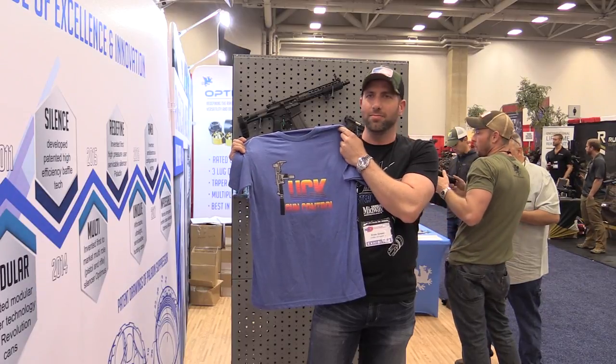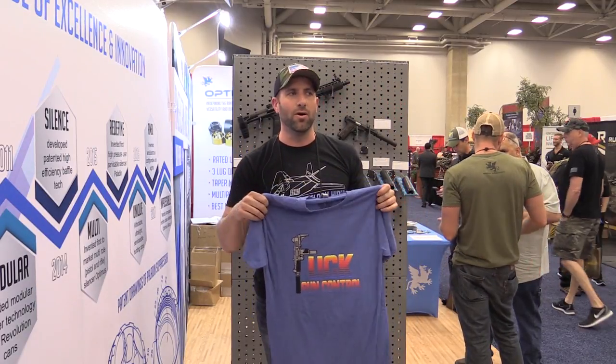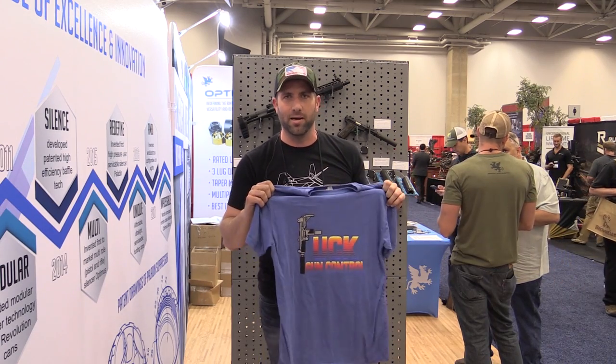It's got throwback colors, kind of like the Uzi. You can wear it to let people know what you really think about your Second Amendment. So look for products like that. Appreciate you guys stopping by, and talk to you later.